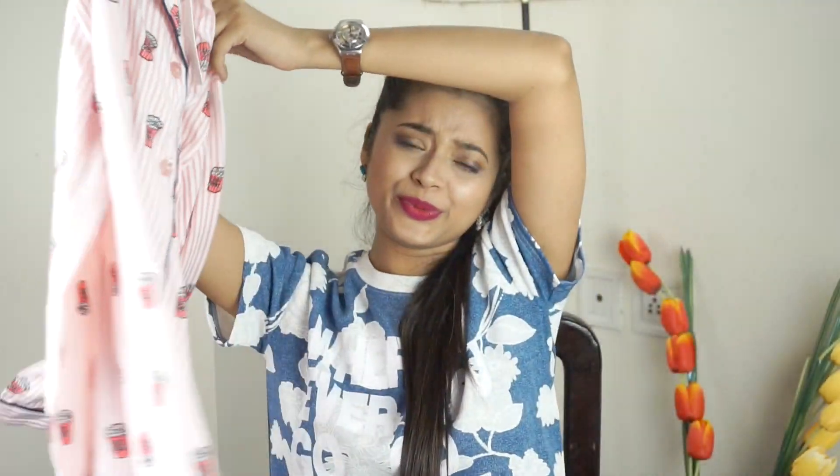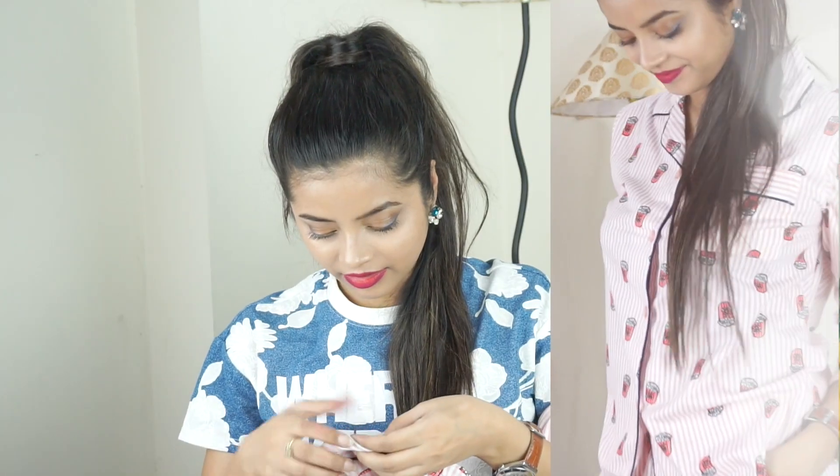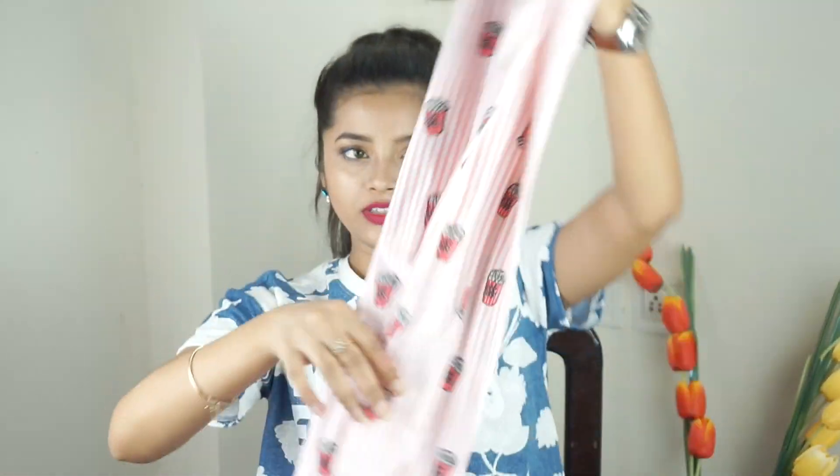Moving on to other products and clothes. Next I have this cute night suit pajama set from Pretty Secrets — it's from their Blush collection. I got it for rupees 2,199. This is the top — really cute — and this is the bottom.